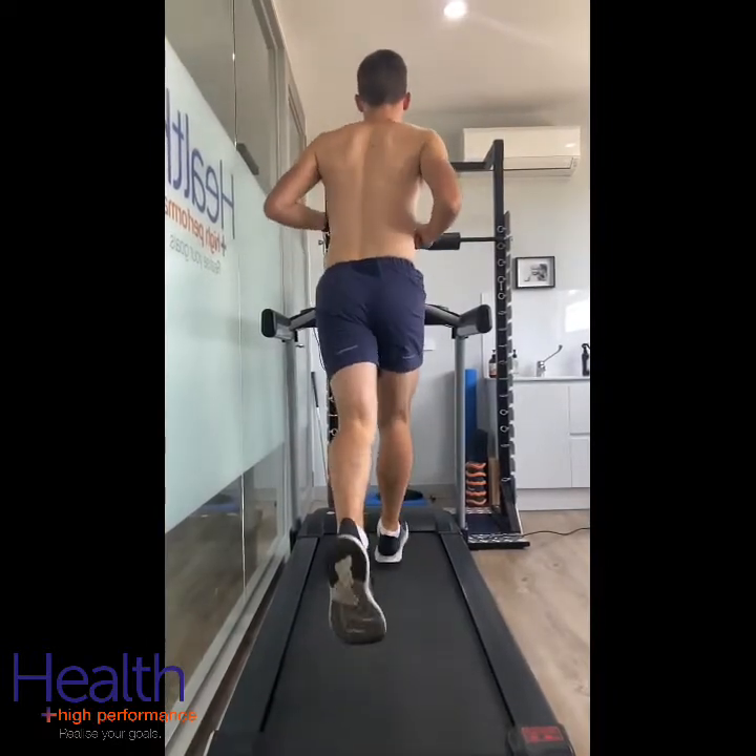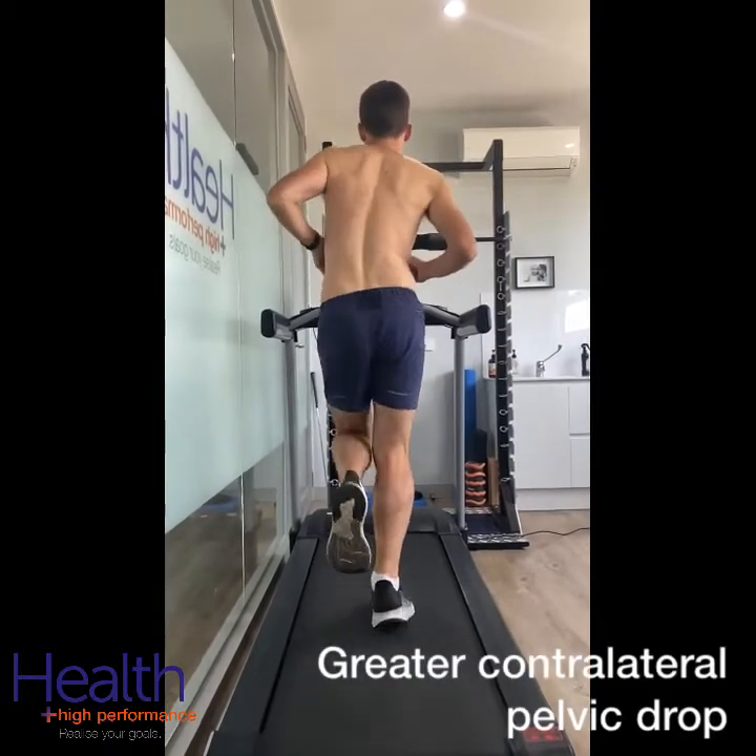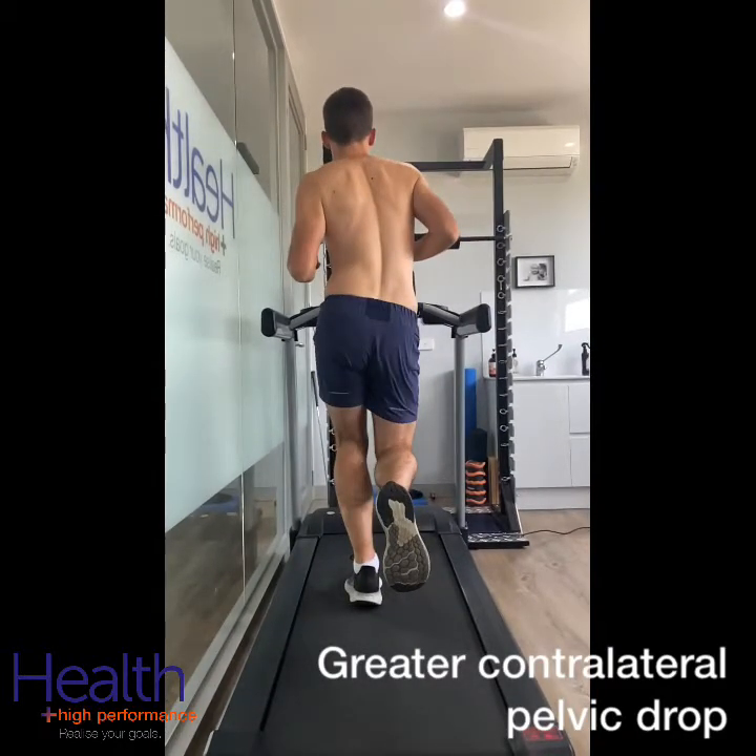Pelvic drop was found to be the most important variable predicting the classification of participants as healthy or injured. Importantly, for every one degree increase in pelvic drop, there was an 80% increase in the odds of being classified as injured.